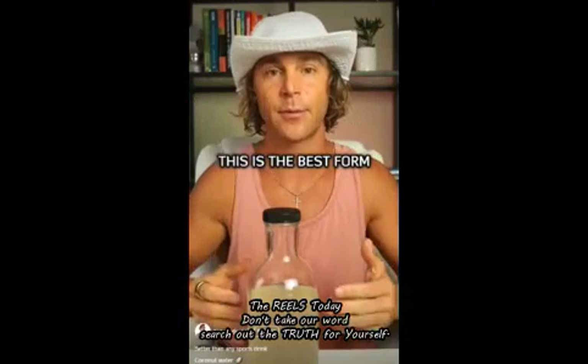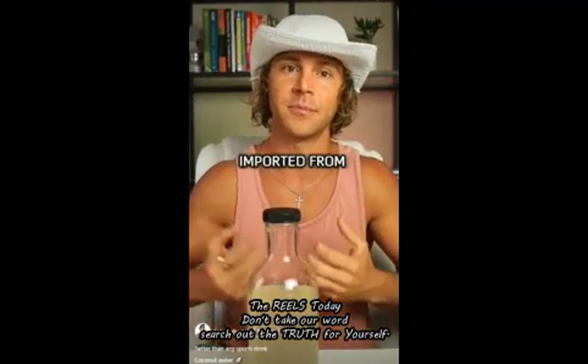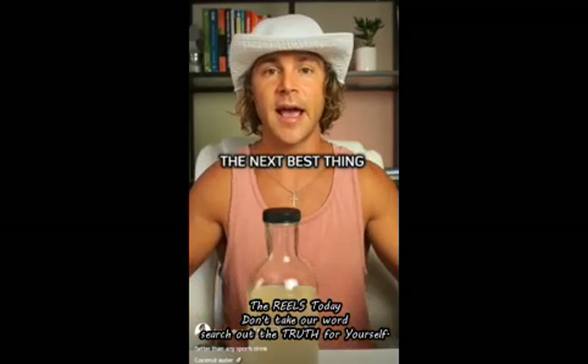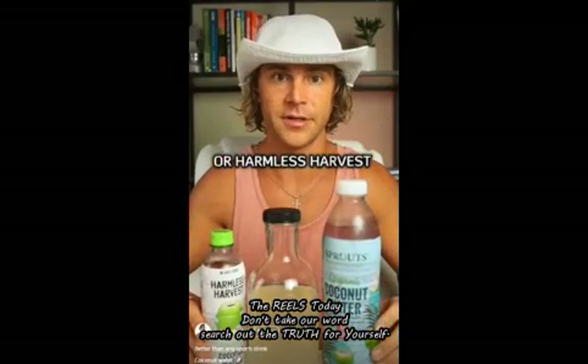This is the best form of coconut water you can get your hands on — completely unpasteurized and straight out of young coconuts imported from Thailand. Because it's not easy to get, especially in America, the next best thing is to get organic coconut water from companies like Sprouts or Harmless Harvest.